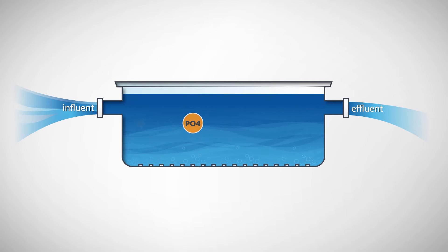The system measures orthophosphate and flow in real time to dose the exact amount of precipitation chemical needed to meet your desired phosphorus set point.